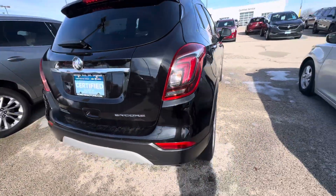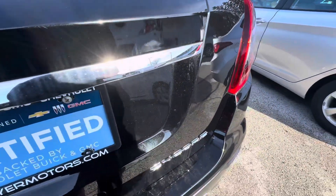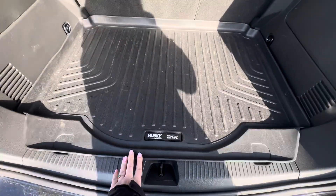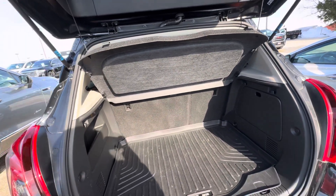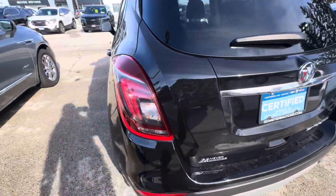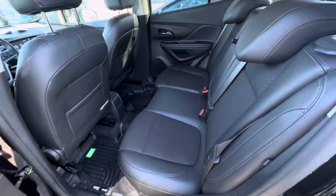This is what the back of the Encore looks like. If we open the hatch, it does have a cargo mat right here to protect the carpet underneath. You also have a cargo cover right above so you can't see what is in the back cargo area from the outside. The vehicle also comes with Husky liners for the front and rear floors.